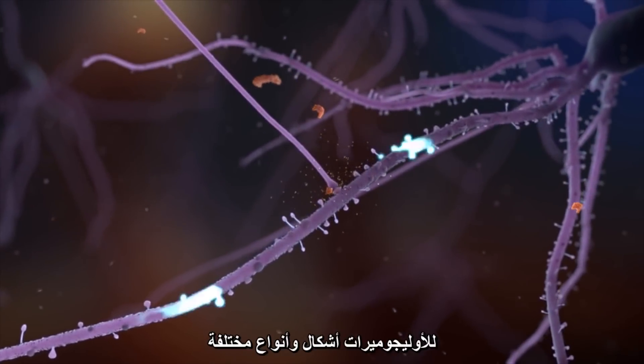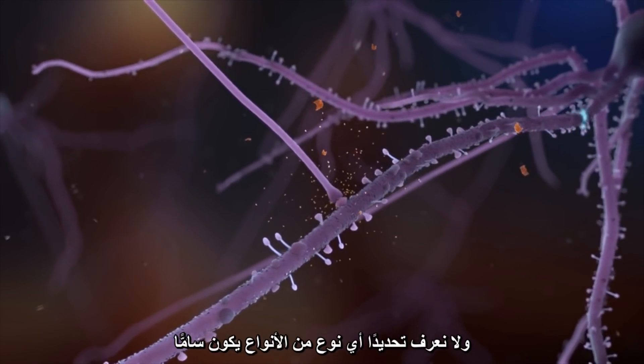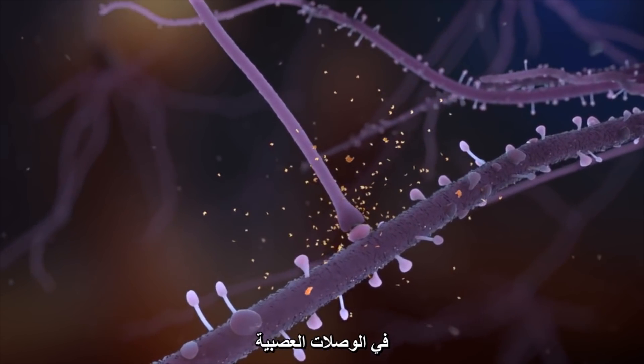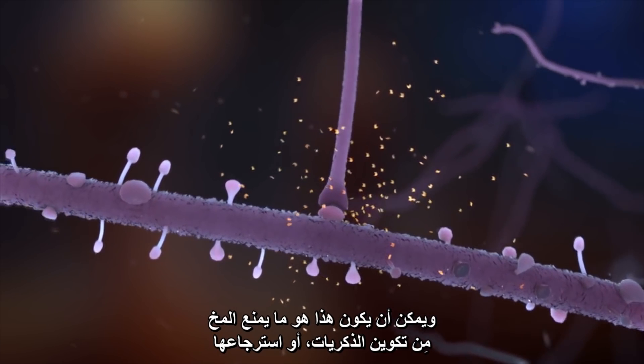The oligomers come in several forms or species. We don't know exactly which species is toxic, but research shows that they weaken communication and plasticity at synapses. This could be what stops the brain from forming or retrieving memories.